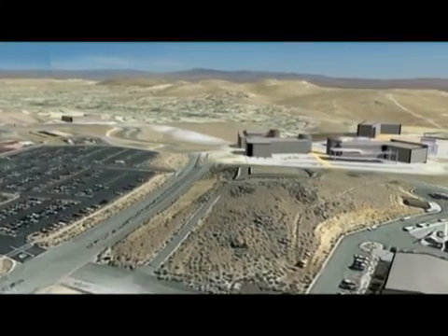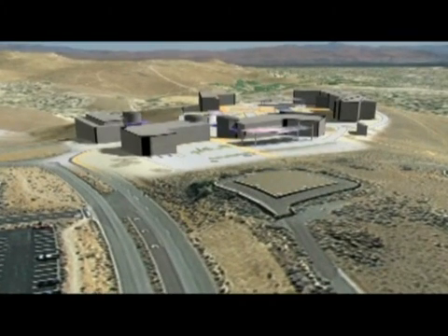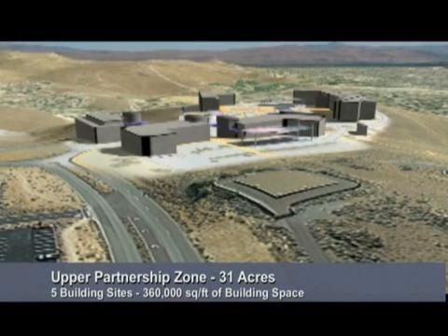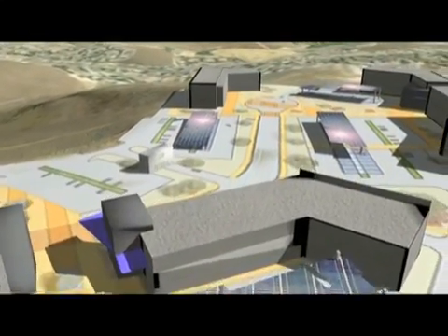We will now head over to the Upper Partnership Zone with its stunning 270-degree views of the Truckee Meadows. This area represents the largest potential build-out of the park with over 31 acres, five main building sites, 360,000 square feet of building space, and capacity for 720 automobiles. The Upper Partnership Zone is across from Truckee Meadows Community College, home of 13,000 students, and a workforce development program that last year produced over 250 graduates with associate degrees in science and applied science. This zone offers an ideal setting for independent, established companies with light manufacturing that support their research and development activities.